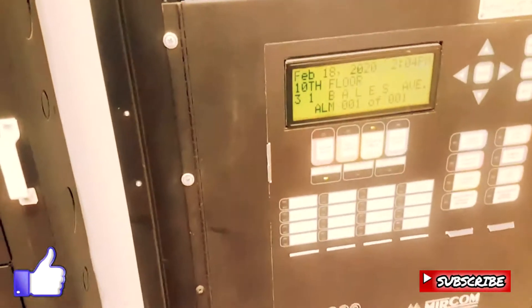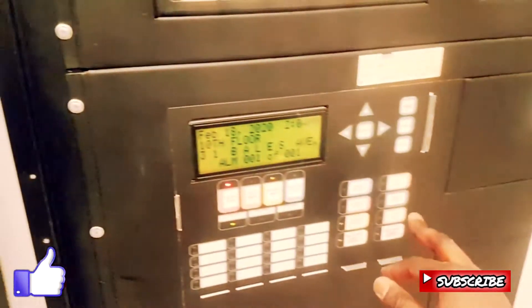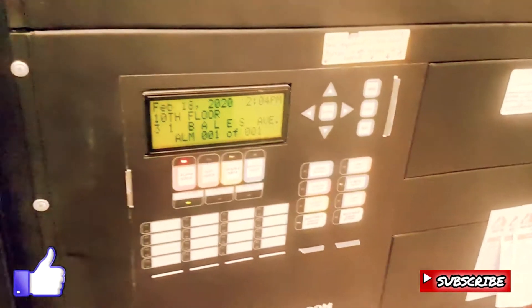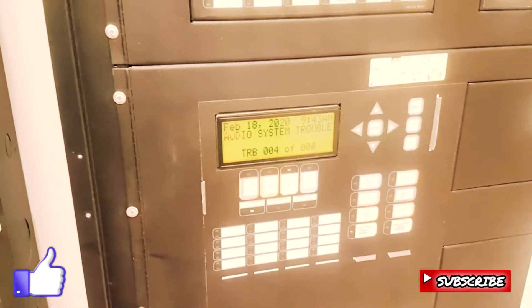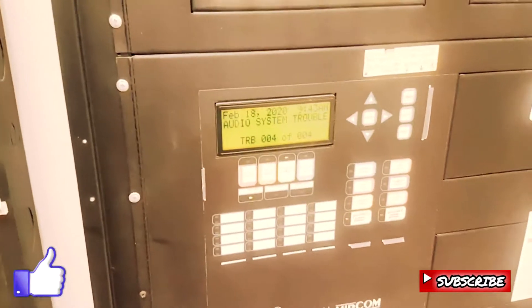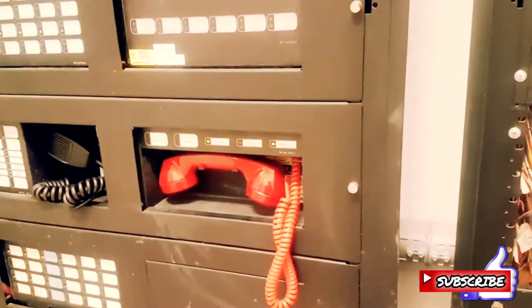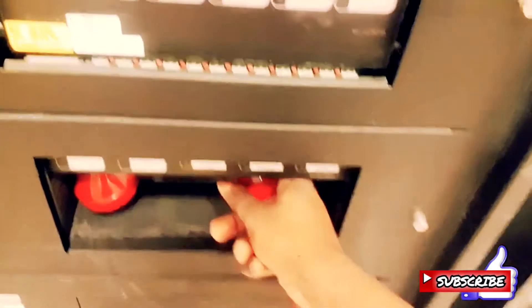We acknowledge the alarm and then we reset, and we tell your partner that we have an alarm — 'I got the alarm, 10th floor.' It's a very easy job, fire inspector. Now we're getting a call from the 8th floor, so we're gonna pick it up from here.